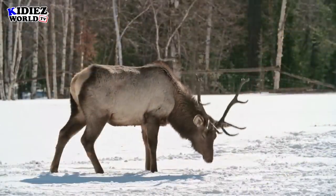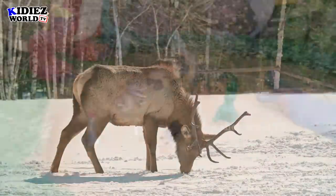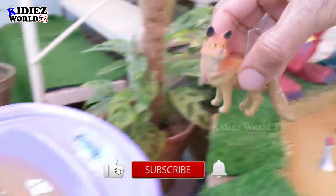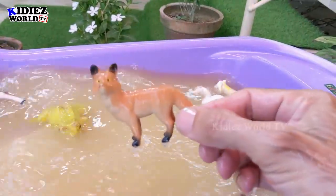The next one we have is fox. Fox is a very clever animal and comes in the wild animal category. Here we go — fox!